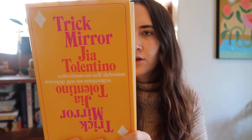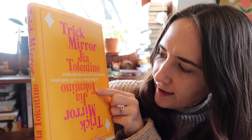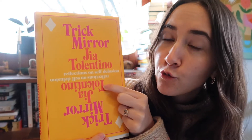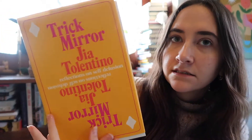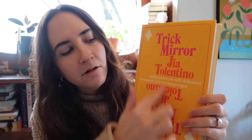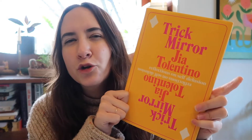Next up, Trick Mirror by Jia Tolentino. Nice bold use of color on here. We have kind of a sunny yellow paired with fuchsia and kind of a tangerine orange-red. Feels really nice. Obviously it's referencing a playing card, which I think is interesting. Very simple but very powerful in my opinion. A nice duality between the type. I think it's simple in a good way. It's a good cover.